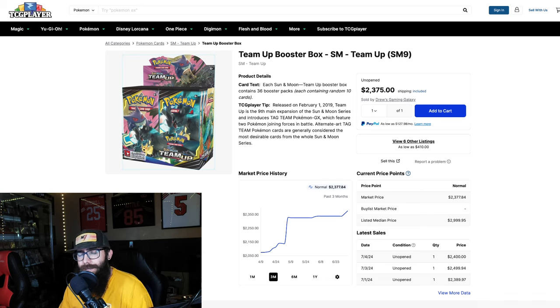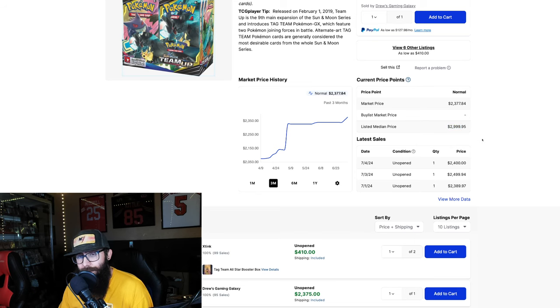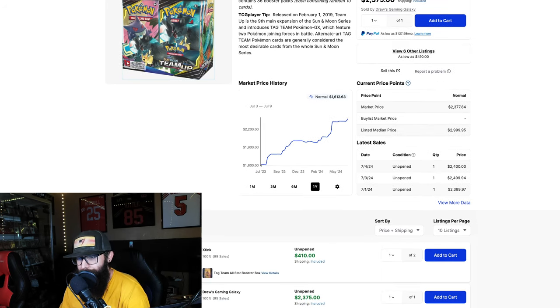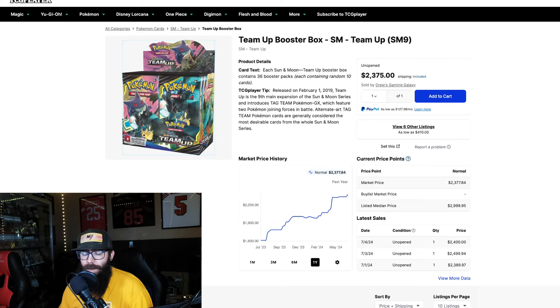This is mainly about sealed. Now this next set is a little bit of an outlier — it was not heavily printed. But the concept is: on this three-month chart you could have gotten a box for $2,000 and now we're up to almost $2,400. Look at the average listed price — it's at $3,000. Pull back to the one-year chart and this is the point I'm trying to make: you could have picked up a box for $1,600 and look where we are now in just one year.